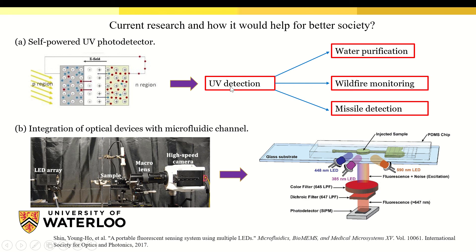Since this device is capable of detecting light, it could be used in water purification, wildfire monitoring, missile detection, and many more applications.